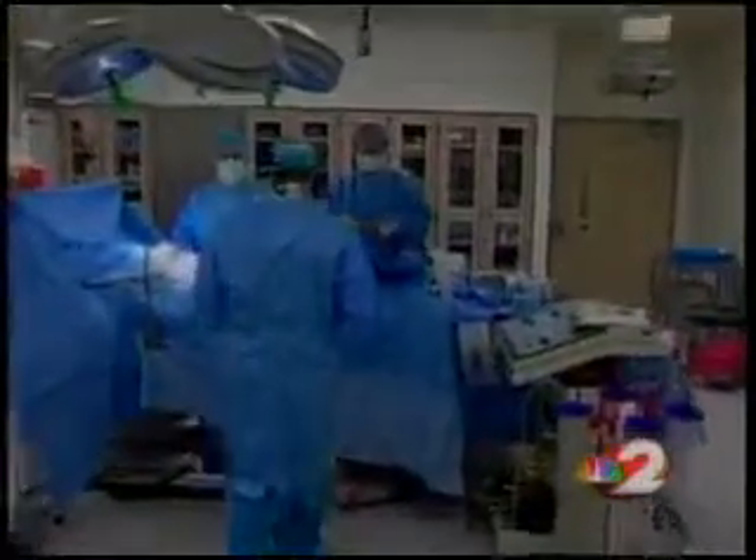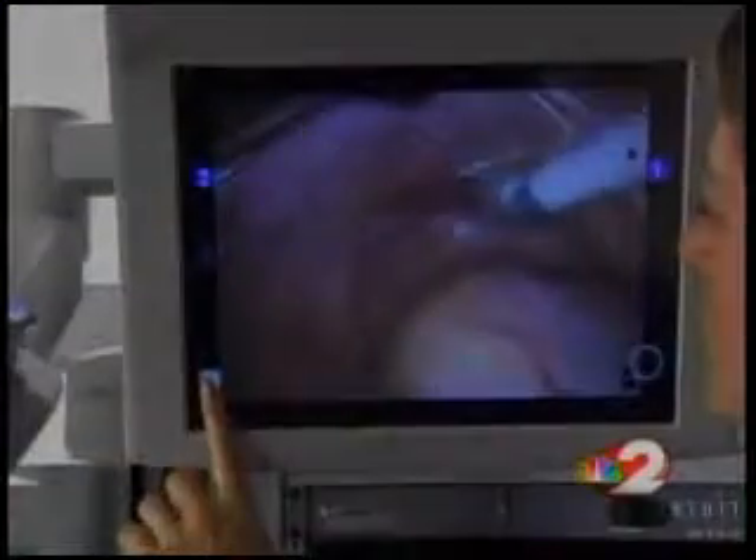With conventional hysterectomies, the average recuperation period is much longer. Just days after Dr. Keith Watson performed a robotic hysterectomy on this Springfield woman, she is up and moving about, walking with very little discomfort.